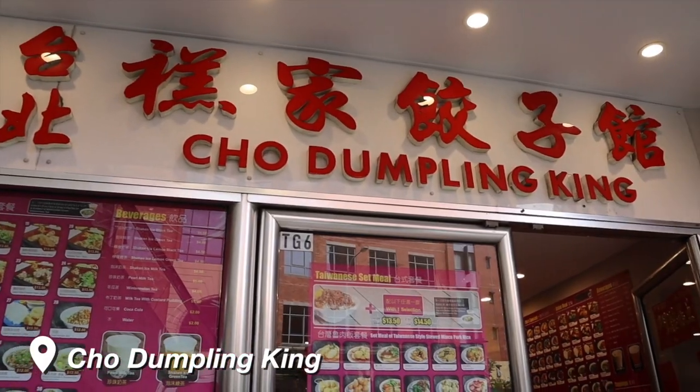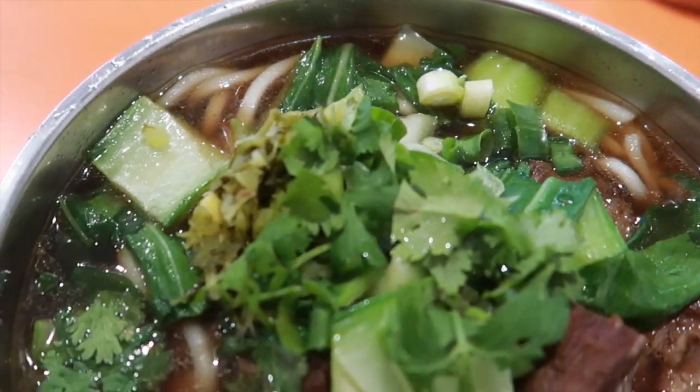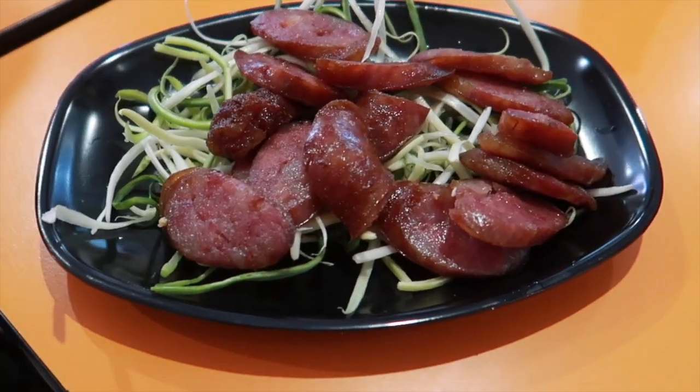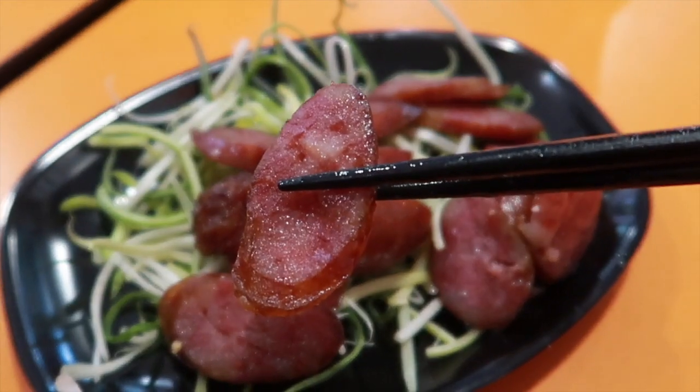Okay, so we're at our next stop which is Cho Dumpling King — they don't actually sell dumplings but they sell a bunch of different Taiwanese foods. We got a variety of dishes: the Lu Rou Fan which is braised pork over rice, the beef noodle soup of course — she's the self-proclaimed beef noodle ambassador — and also the Taiwanese sausage, which is usually served with raw garlic in the traditional Taiwanese way, but this place added some green onions on the bottom instead. Very thick pieces. So flavorful and fatty, with a little bit of smoky flavor and quite sweet too. Taiwanese sausage is always very good!